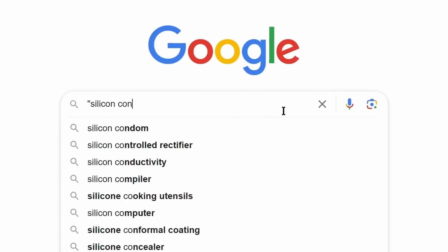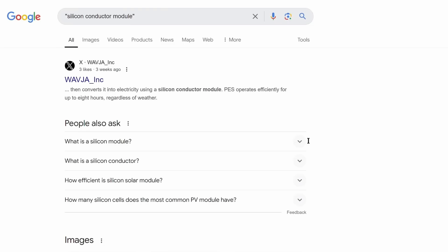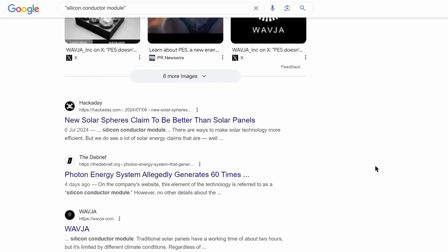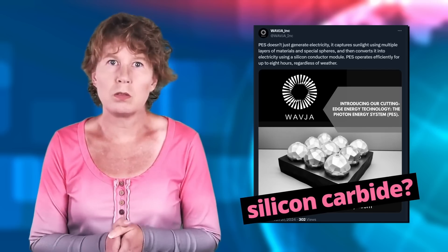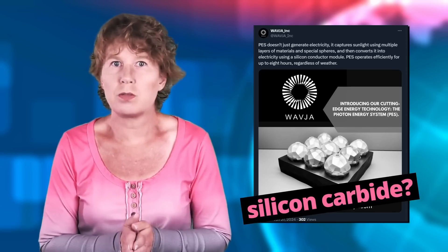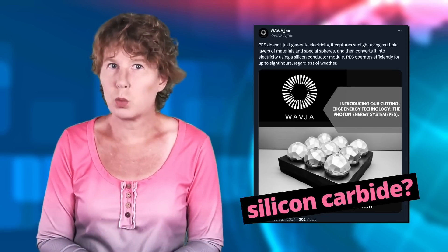The only occurrences of that term come from the company's own press release. But maybe one of their PR people messed something up. There is something called a silicon carbide module — that's a sort of power converter which is indeed used in photovoltaics, so maybe that's what they meant.